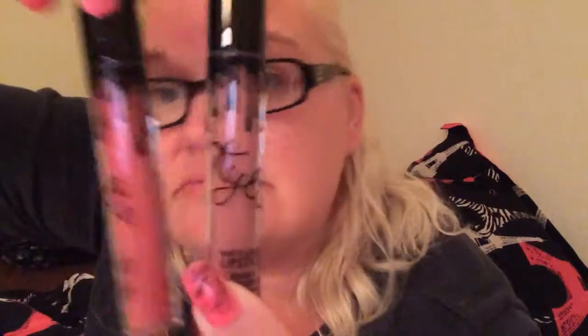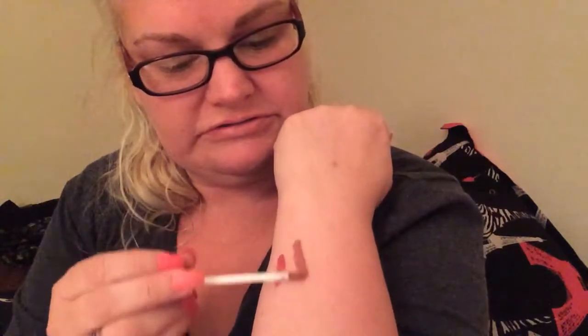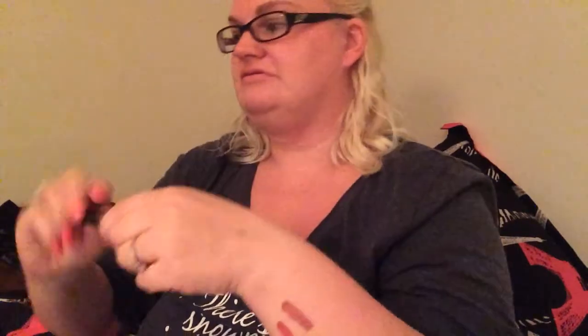The second one is Coco K. We'll put them together to see the difference in colors — one's a little browner, one's a little redder. This one smells like chocolate big time, like a Tootsie Roll. Let's swatch it right next to the other one. My lighting isn't great because it's late at night.